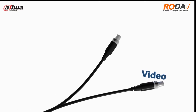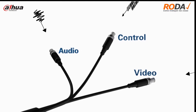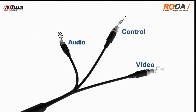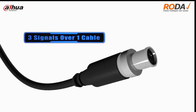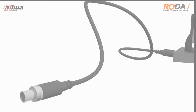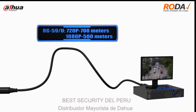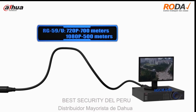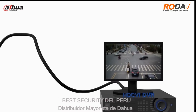HDCVI offers video, audio, and control signals in one cable, which better simplifies the cabling. Due to the fact that it is transmitted over coax, HDCVI could realize reliable long-distance and non-latent transmission compared to other analog HD over coaxial solutions. The transmission distance reaches 700 meters at 720p and 500 meters at 1080p.